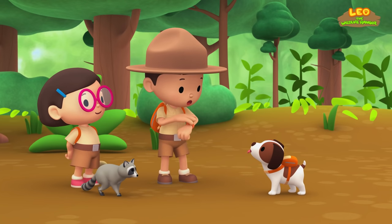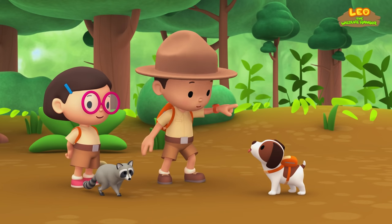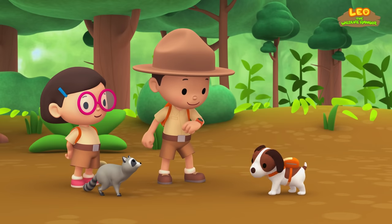Thank you, Ranger Rocky! Okay, Hero, to find the raccoon's home, you have to look for a fallen log near a river or lake. Good luck!